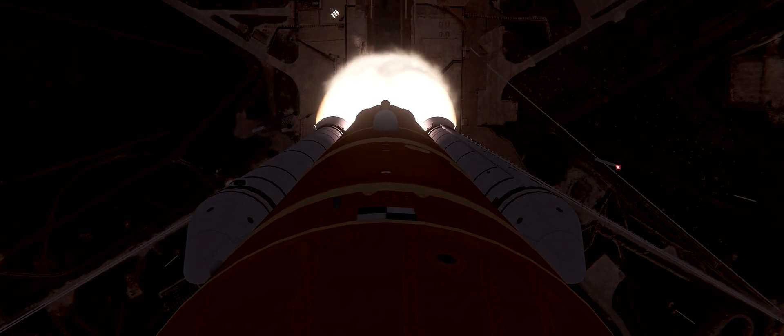All four RS-25 engines on the core stage and two solid rocket boosters now propelling the vehicle at 128 miles per hour. All four core stage engines nominal and powering through max-Q.